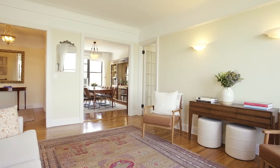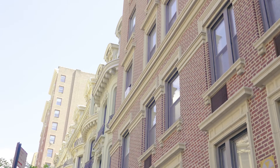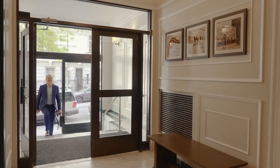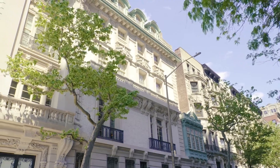Perfect pre-war character: inlaid hardwood floors, porcelain, wrought iron, picture molding. Your second bedroom is as big as your first. On the top floor of a Gaetan Ajello masterpiece with a classic lobby that the architect wanted to make look like the great room of a single-family townhome, on a picturesque block in the Riverside Drive Historic District.